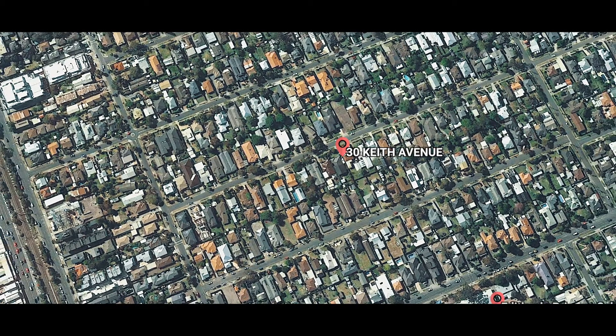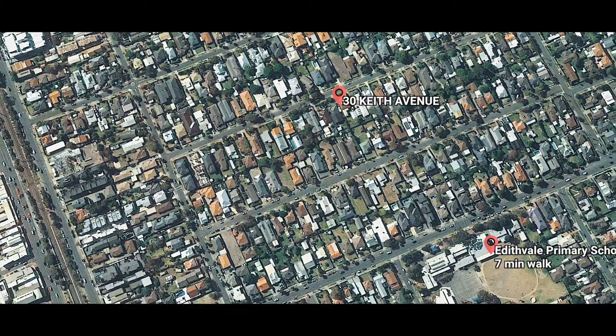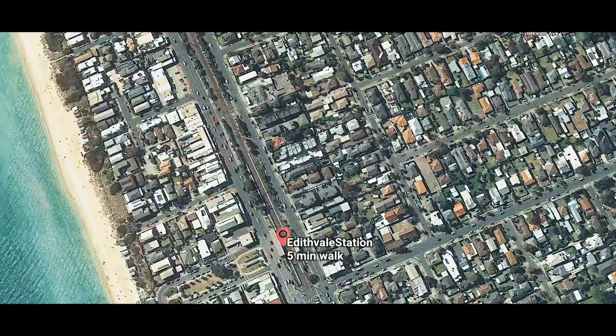Located on arguably one of the best streets of Edithvale, just a short stroll to the Edithvale beach, train station and cafes.